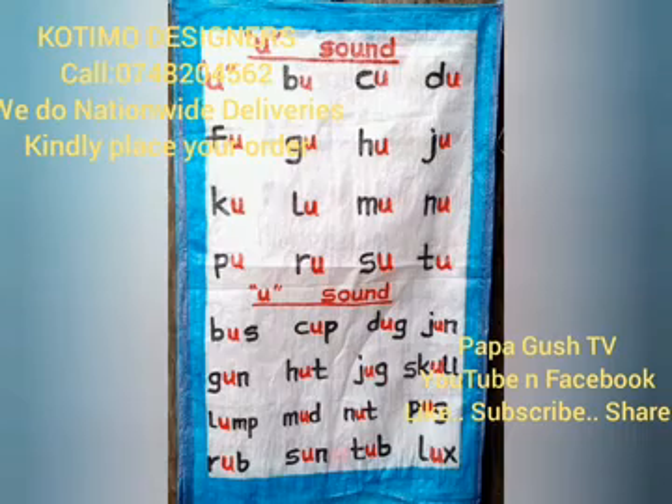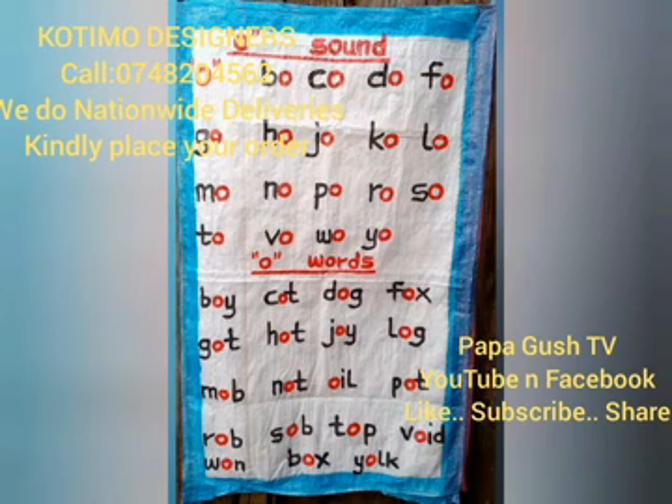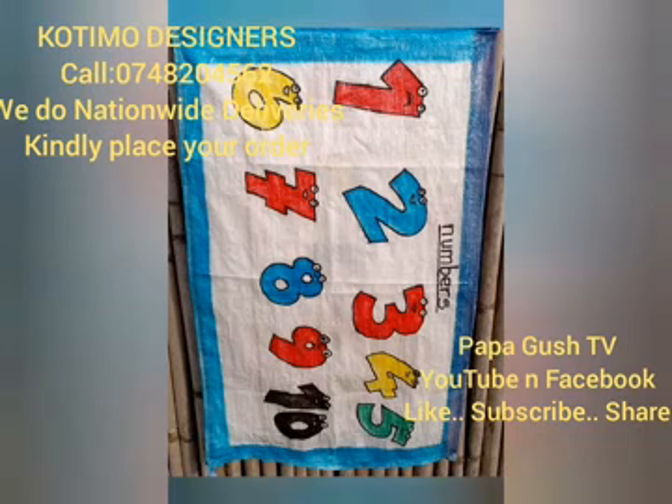These wall charts are developed from locally available materials — a common nylon sack: cut, trimmed, sealed, and then immense value is added to it until it is never again a sack.